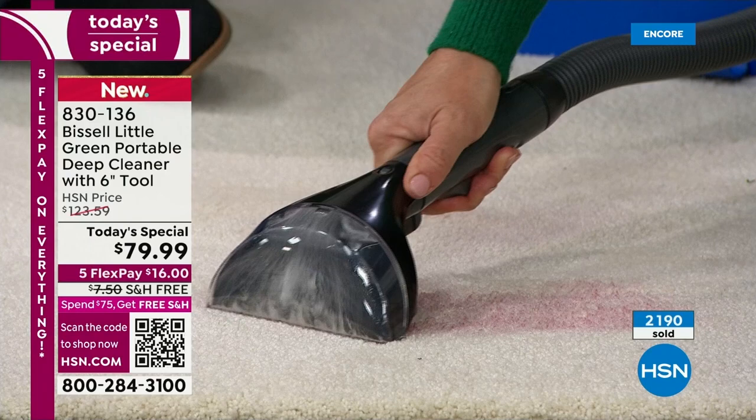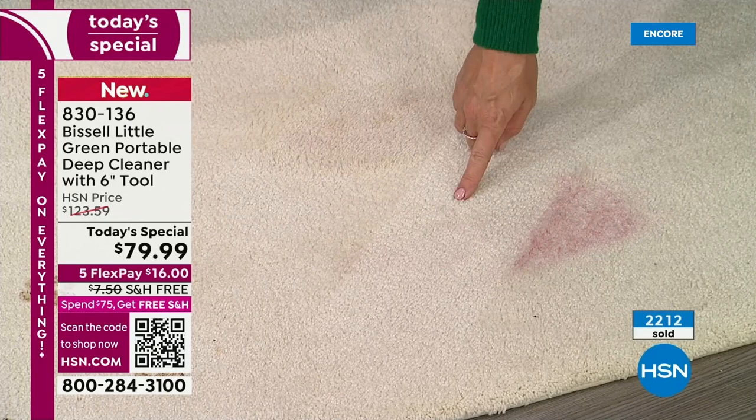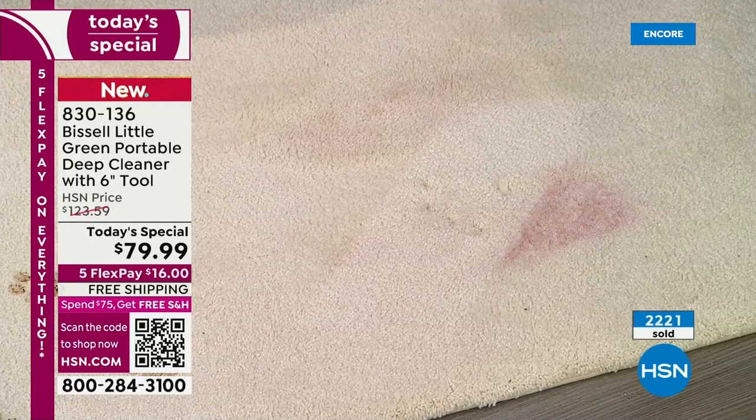For our pet owners: if you've never deep cleaned with pets and you're always spending money renting — look at the difference right here. We went down to the pad of the carpet. You're pulling out the wine, you're pulling out those smells.